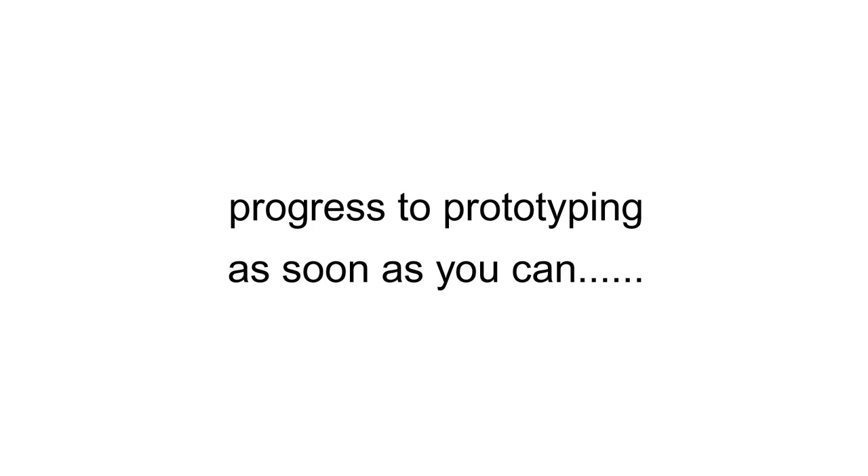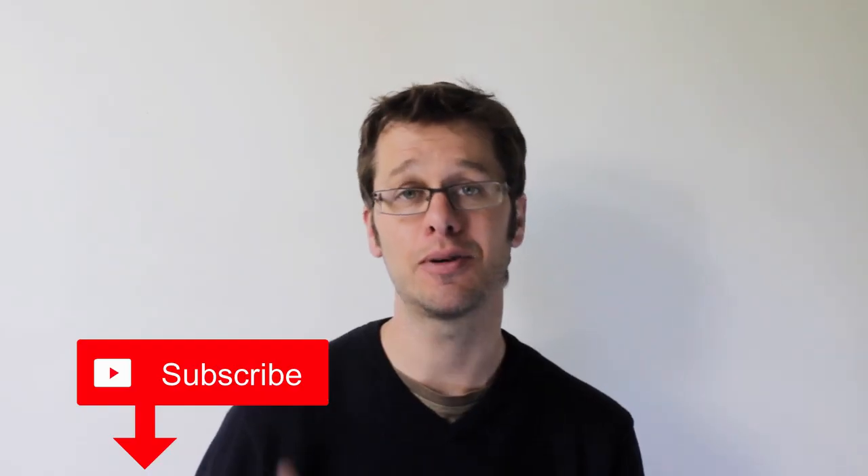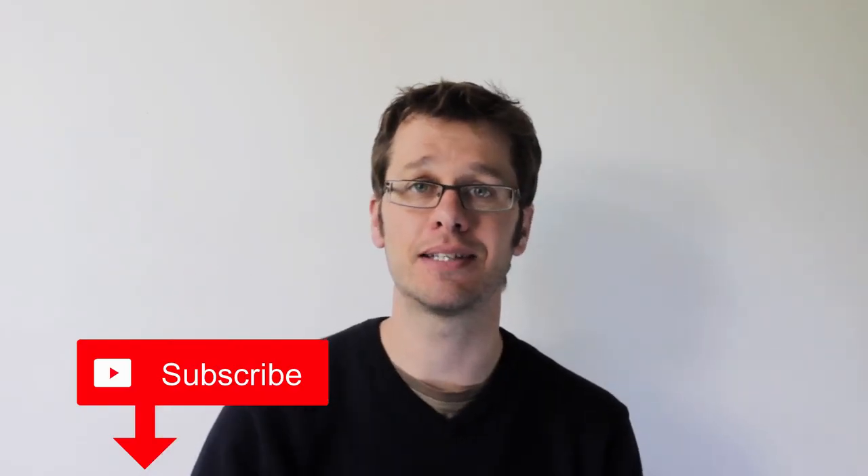And this is what we all have to do — progress the prototyping as soon as you can, because it will move your designs on faster. In the next episode, I'm going to give you more prototype-making tips than you can shake a stick at. Thanks for watching. If you like this episode, please give it the thumbs up, and please hit subscribe.